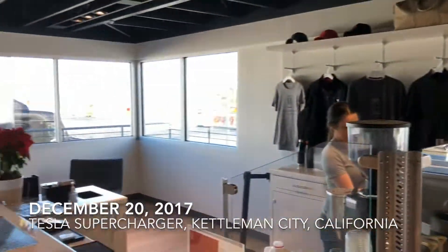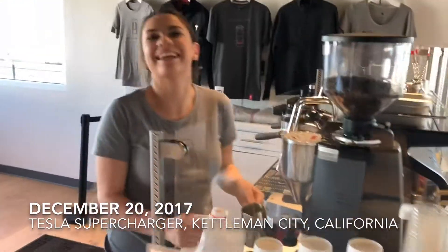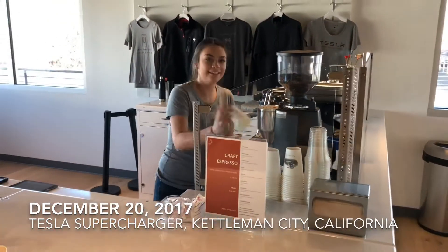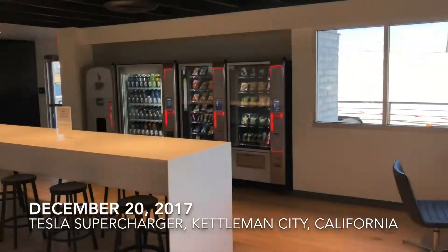Here we are at the Kettleman Supercharger. This is Paige, the lovely barista here at the Tesla Kettleman Supercharger. She says that every single person that comes in visits this place.